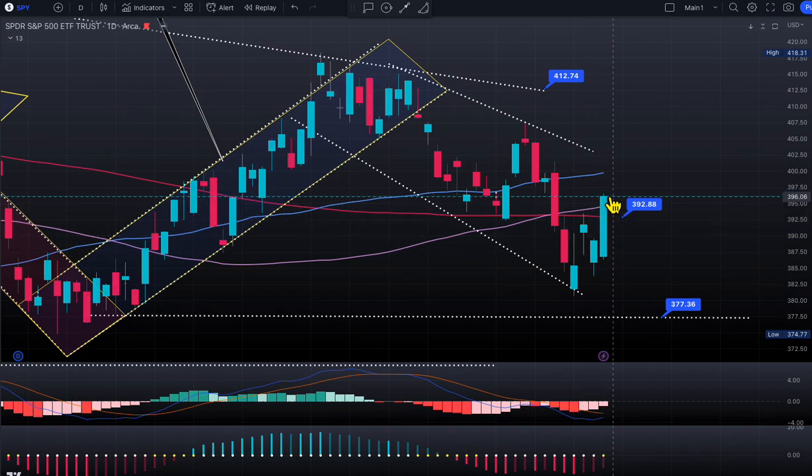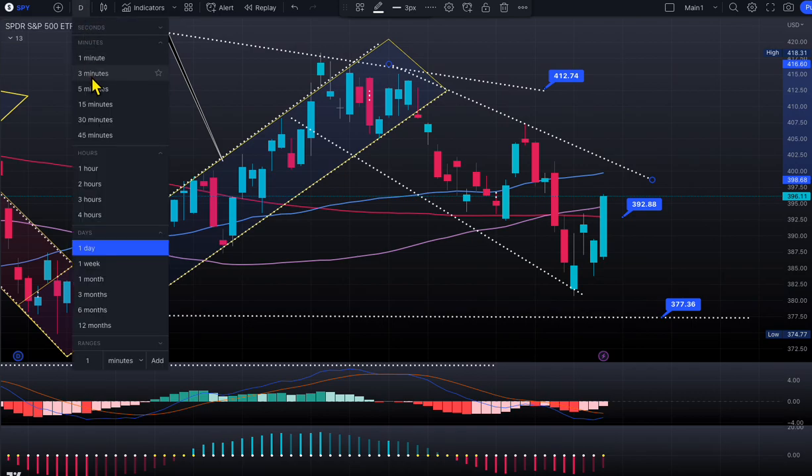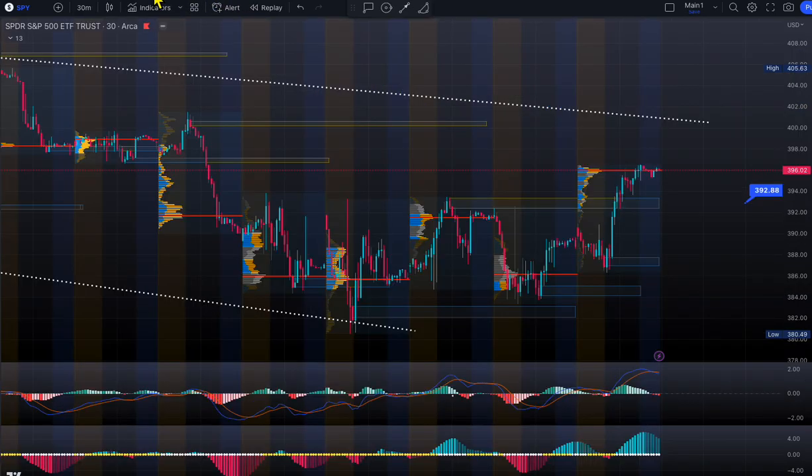And the cycle — remember: lower low, lower high, lower low, lower high — that's what the cycle looks like right now, so we're heading in the same direction. That's what the daily chart looks like. Market still looks bullish to me. Tomorrow is Friday, option expiry, last day for reshuffling.